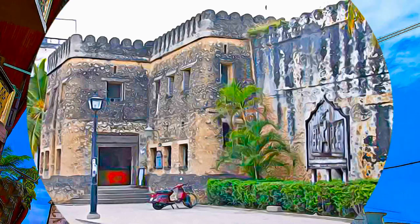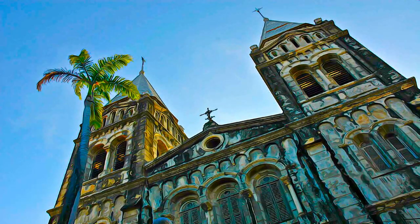The Stone Town is also marked by being the site where slave trading was finally terminated.